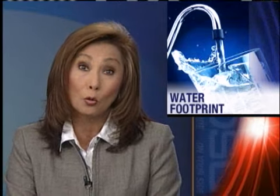There's a new website that's helping you go green by calculating the water footprint of your food. And as WDSU News reporter Ken Jones explains, you might be surprised at what uses the most water.